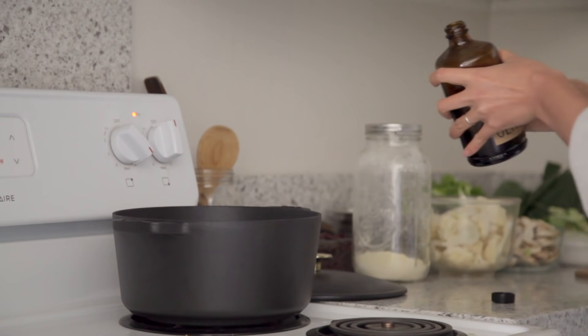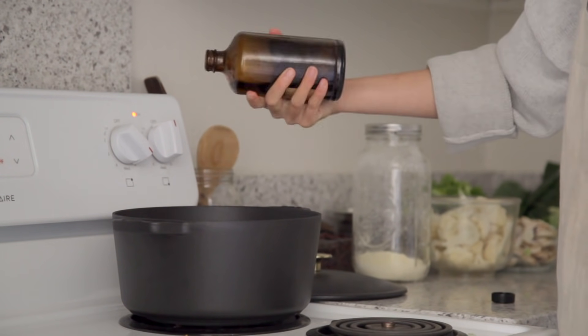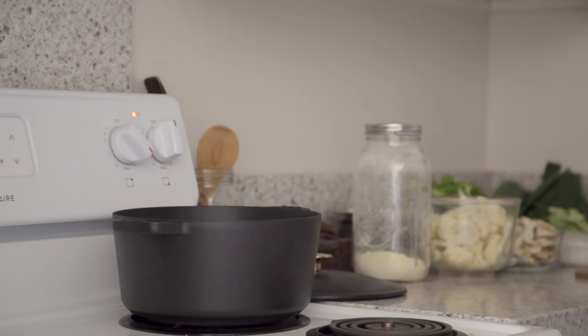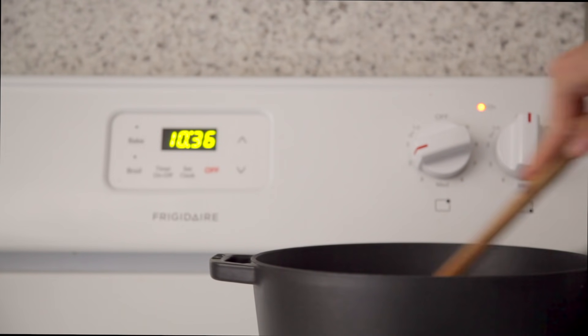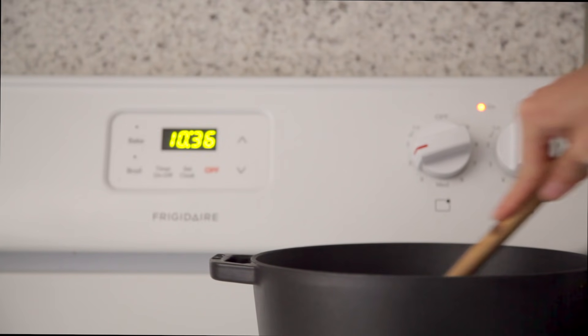Once everything is washed and chopped, I'll go ahead and heat up my Dutch oven. I'm going to start by making a roux, which consists of about a quarter cup of oil or vegan butter of your choice. Once the oil is heated, I'll add in some flour, mixing it on medium heat until thickened — this will allow the overall gumbo to become more thick and creamy once you cook it down.